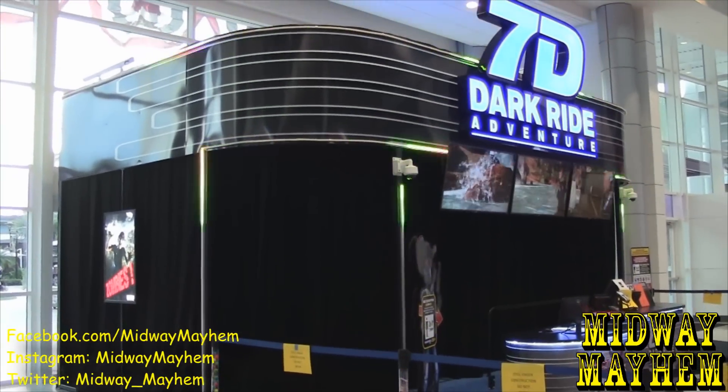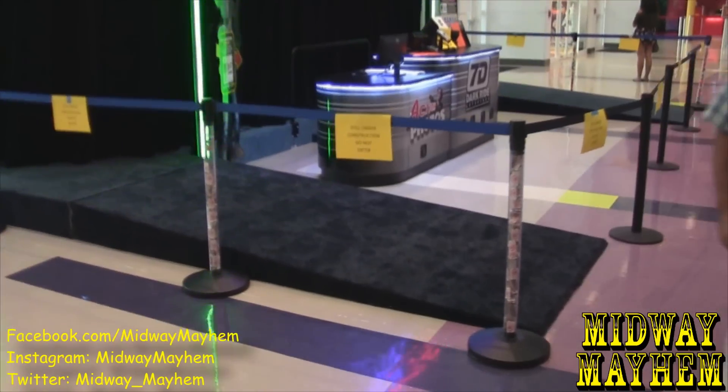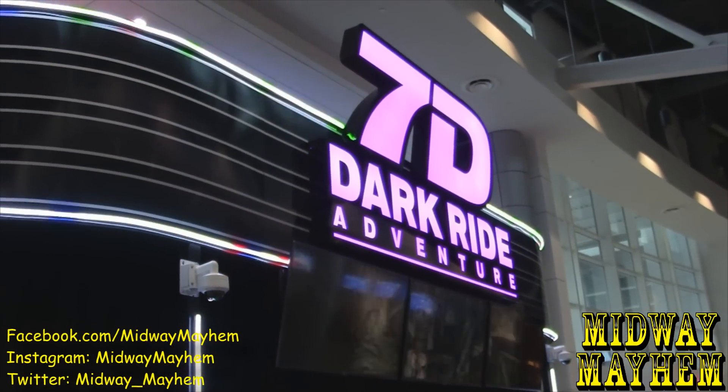The walls are actually down as we can see — everything is down. They do have barriers up right here and signs saying don't go into this area, it's still under construction. But we have a name for it: the 7D Dark Ride Adventure.